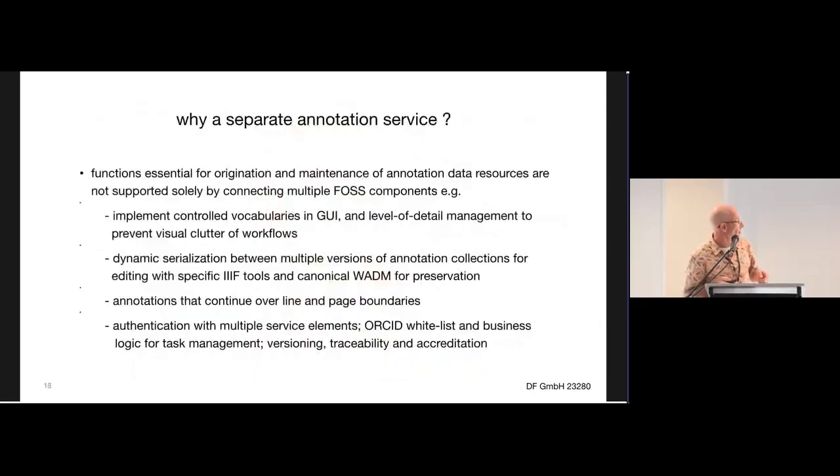You need a separate annotation service, because obviously you need a temporary store for people fiddling with annotations before they commit. There are critical things you need that you couldn't do without a separate service, like across-page and across-line continuations. It also means you can serialize out in a number of different formats and make custom annotation collections for particular viewers.